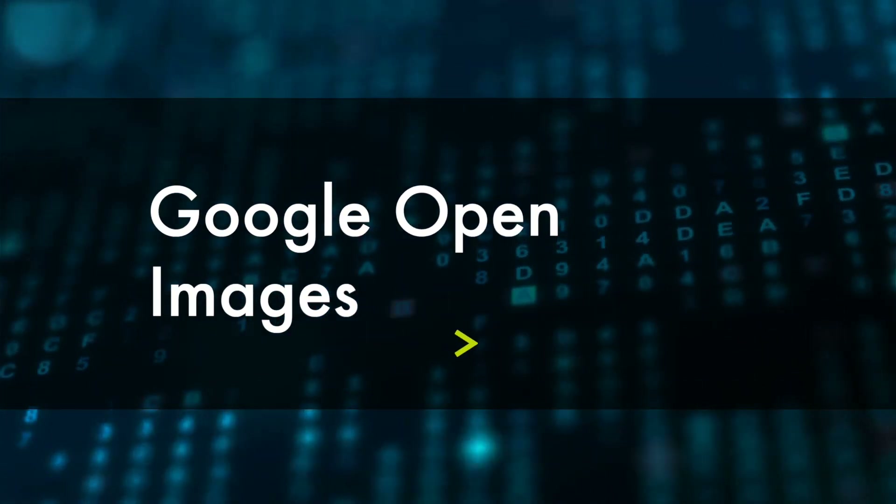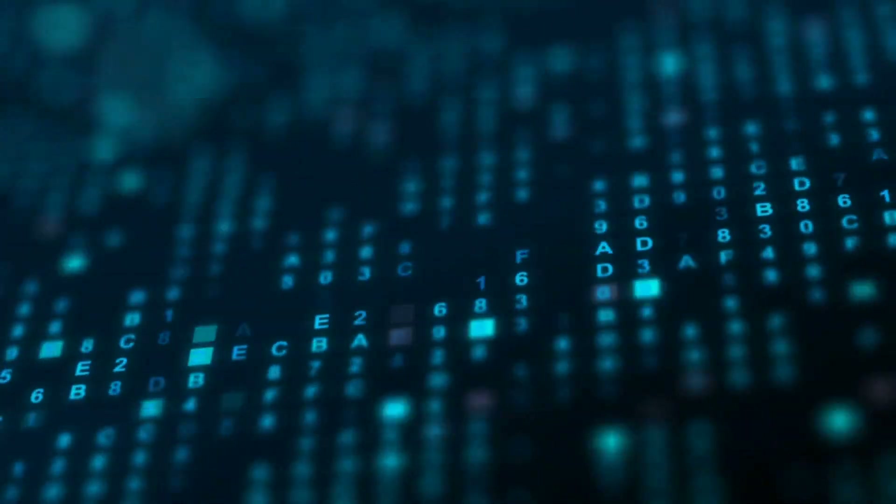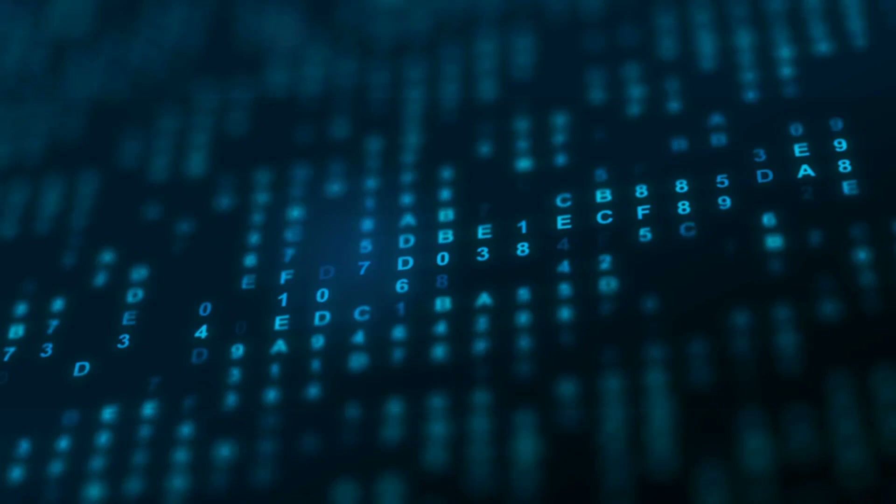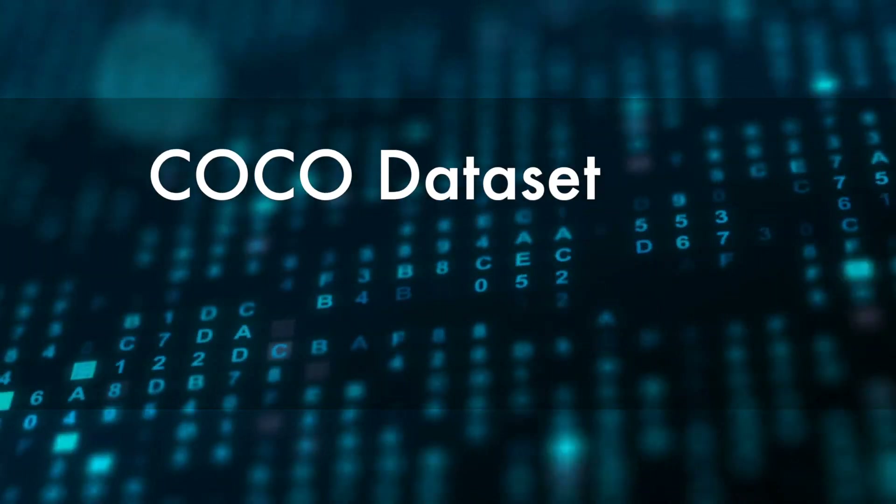If you are after image data, have a look at Google Open Images, where you can find millions of images classified and labeled in various ways, suitable for training many different types of computer vision algorithms. There's also ImageNet, another data set consisting of labeled images that's free to use for non-commercial machine learning. And then we have the COCO dataset, which stands for Common Objects in Context — a data set of over 200,000 images selected for training object detection and captioning algorithms.